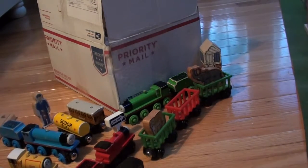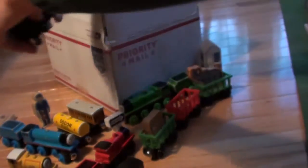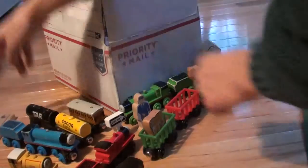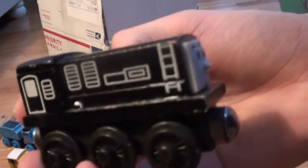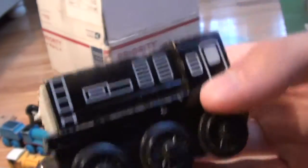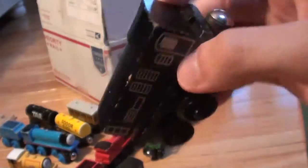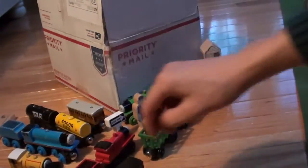Now we have the 1994 tar tanker that goes along with the fuel tanker. And here is a 1996 Diesel. You may see white specs on these trains — that's just the styrofoam that the person I purchased these from boxed the engines with.